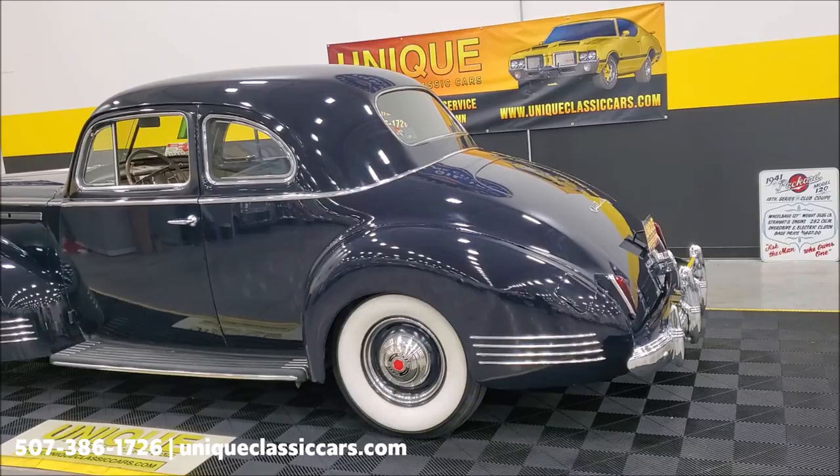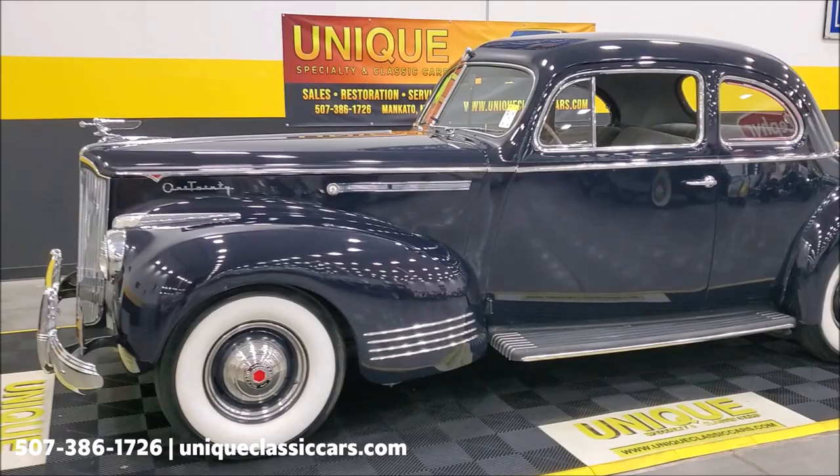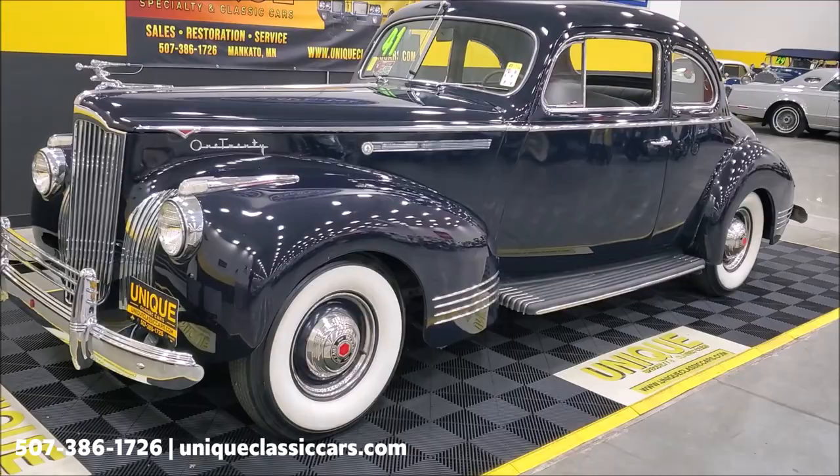There are minor little things you can see if you get up really close and look — I'll kind of show you a few pieces as we go through here. Which reminds me, you can also see all the still pictures of this car on our website at uniqueclassiccars.com.